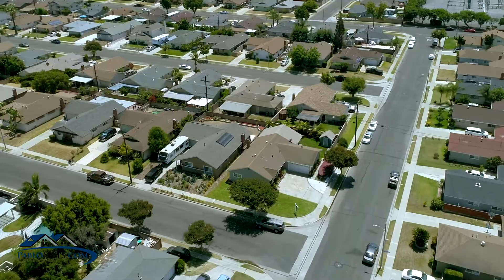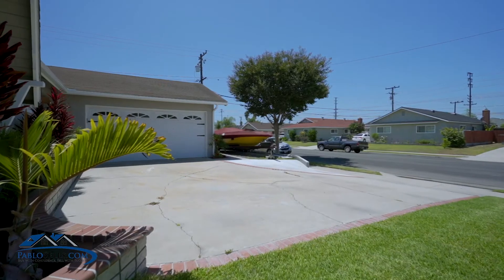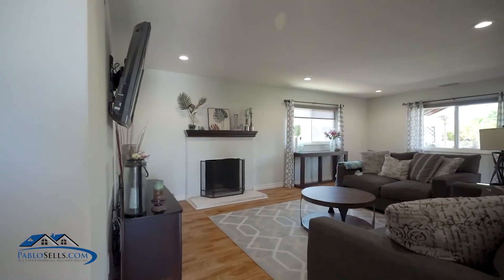The moment you drive up to this spacious corner lot home, you will notice a long driveway, a two-car garage, and RV parking — but just wait till you see the inside.